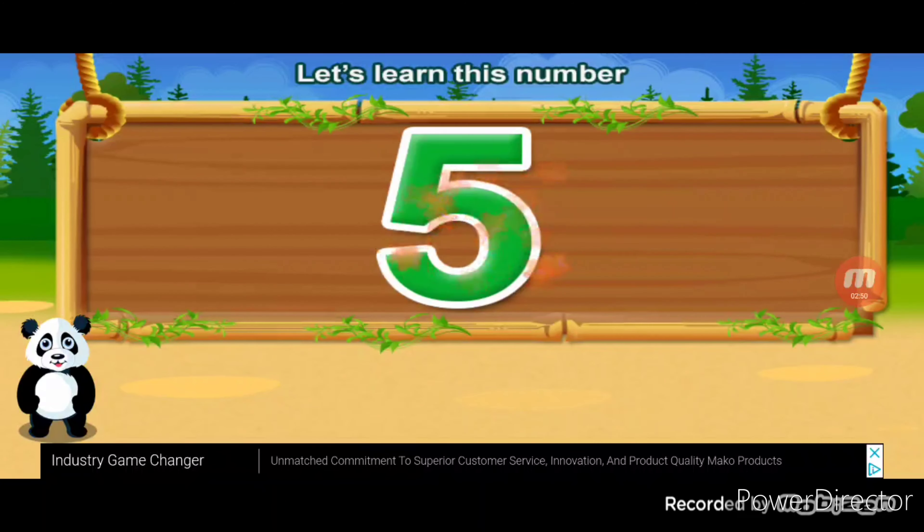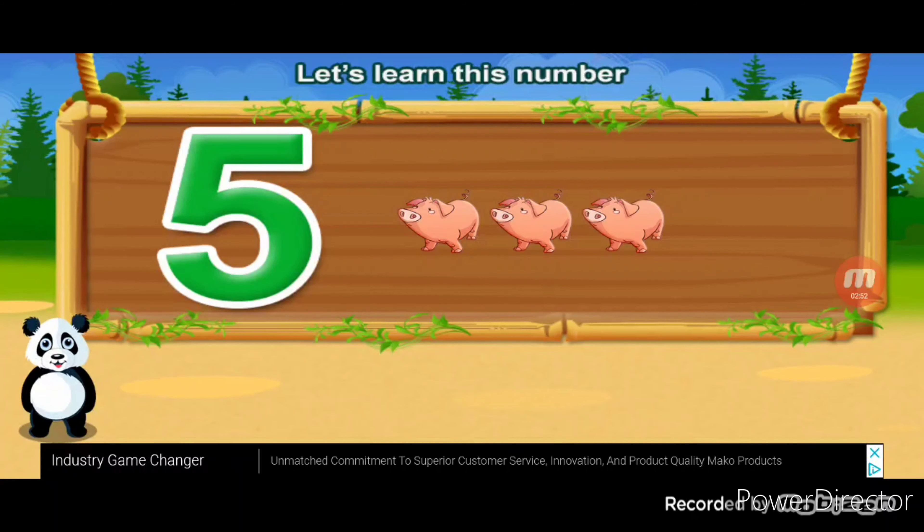Let's learn this number. Five. One, two, three, four, five. Correct.